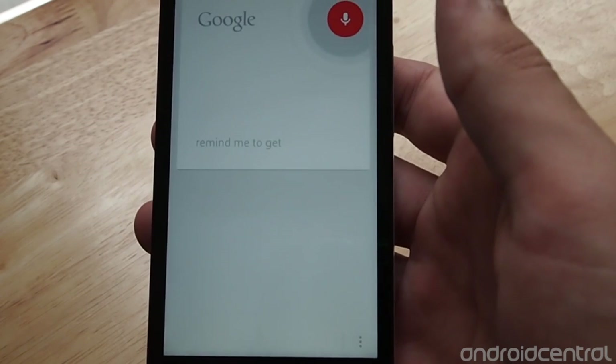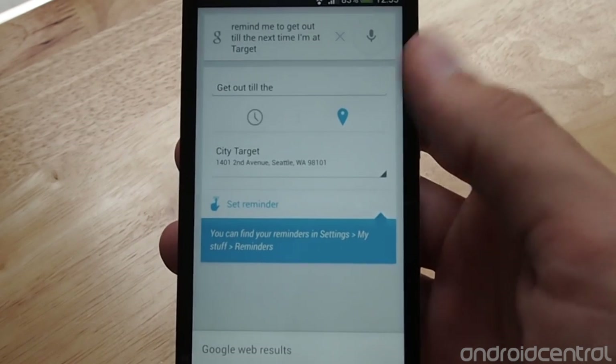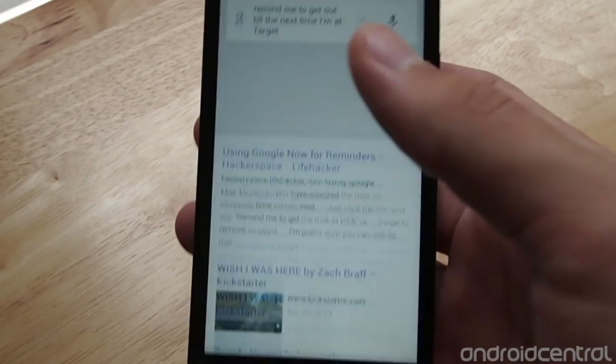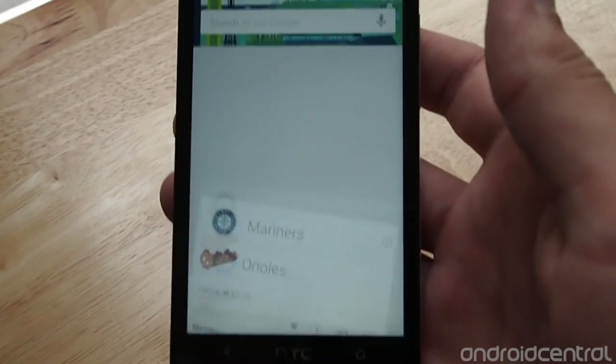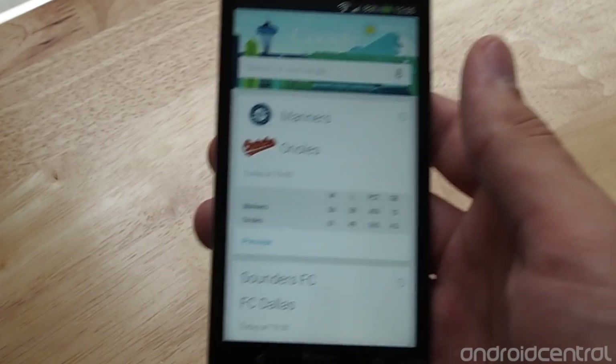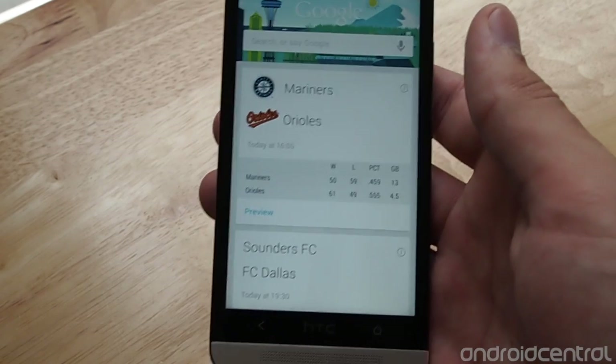You can also make a location-based reminder. So if you need to get Advil the next time you're at Target, you'd say 'Remind me to get Advil the next time I'm at Target.' That's a little off because we're a little far from the microphone, but you get the idea. The next time it sees you're near a Target based on GPS geolocation, it'll pop up the reminder — it just sits in the background and waits.